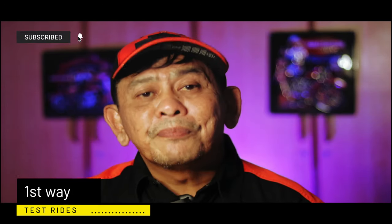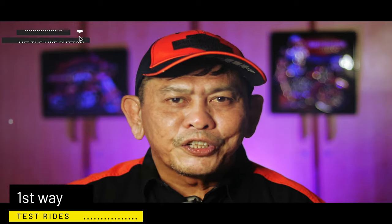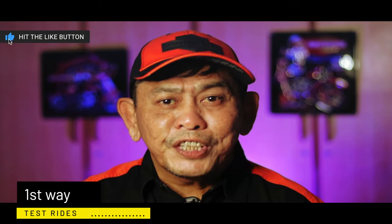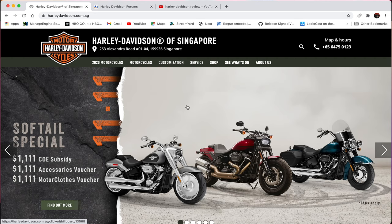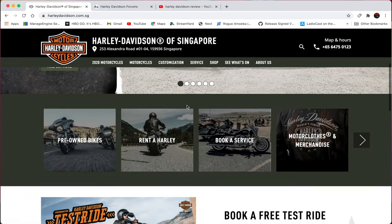What's the first way, you say? Well, it's really very simple. All Harley dealerships offer test rides, and at Harley-Davidson of Singapore, you can go to the Harley-Davidson website and book a test ride.